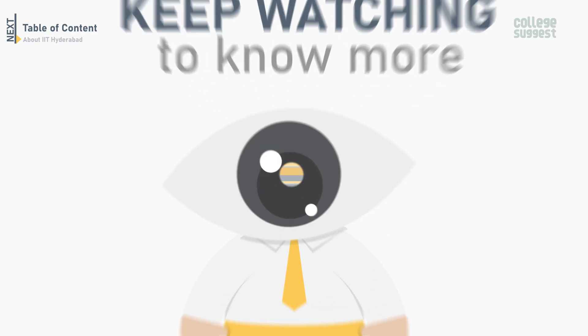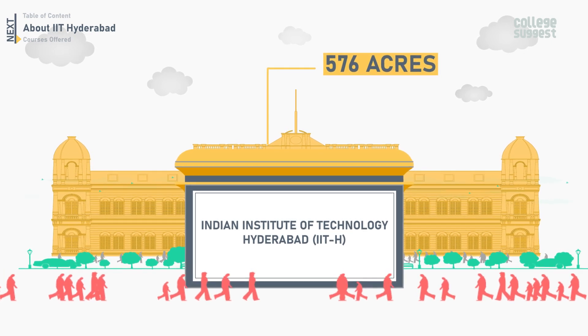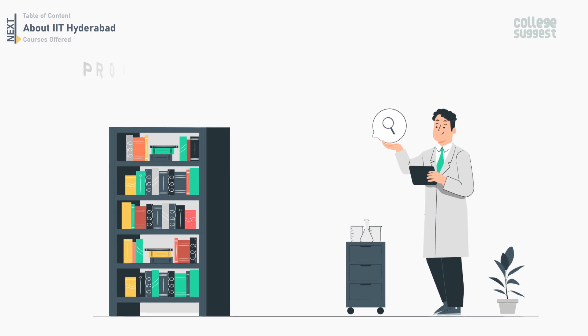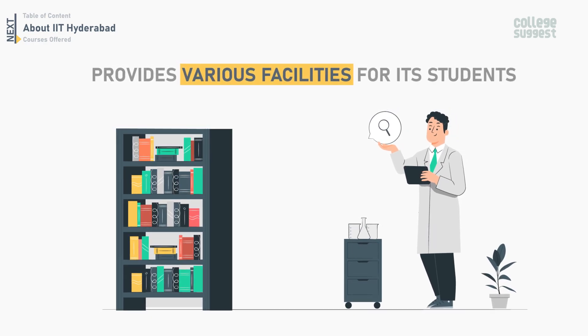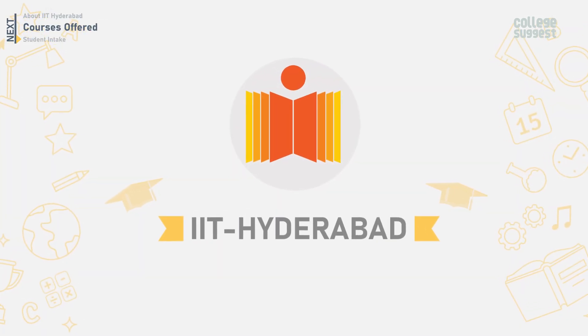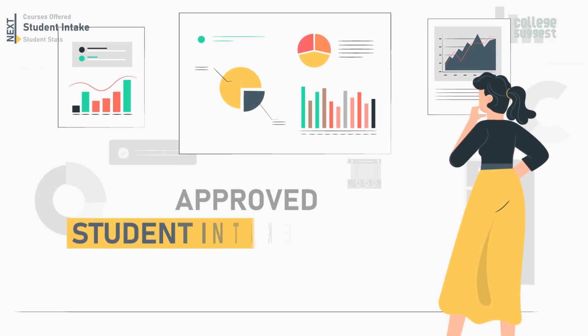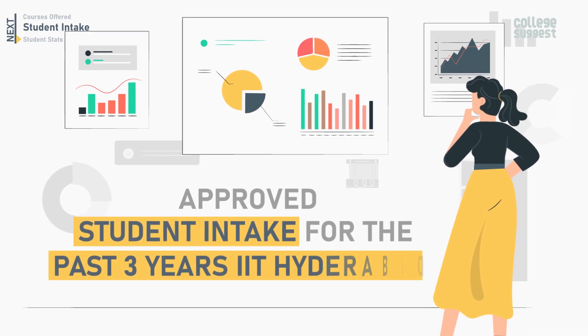IIT Hyderabad campus is spread over 576 acres of land, offering a wide array of academic choices, and it also provides various facilities for its students. IIT Hyderabad offers 14 UG and 21 PG courses.